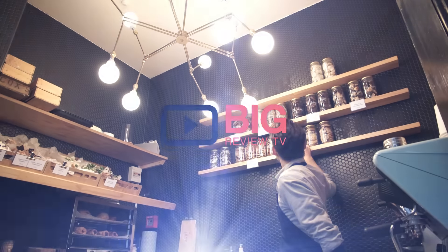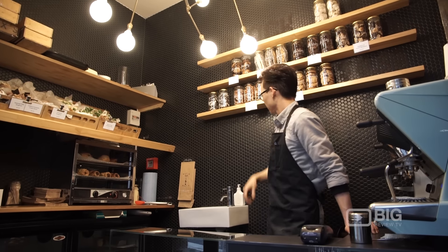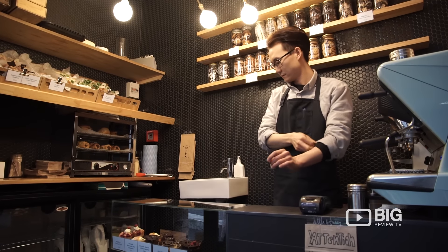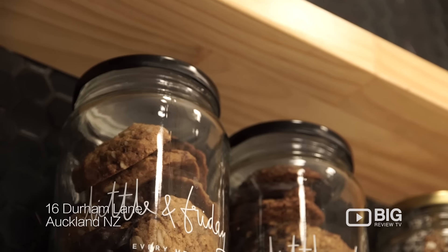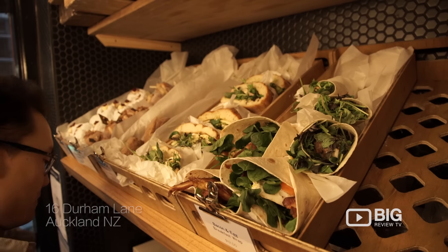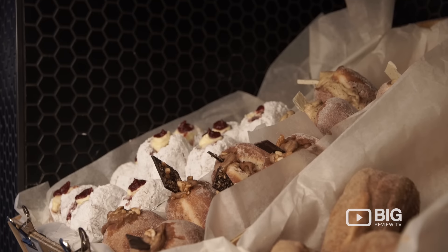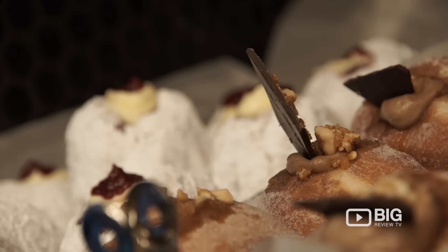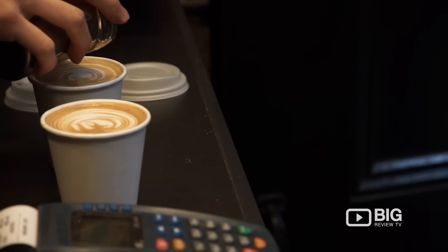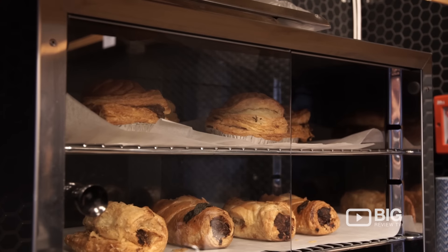It's time for a treat. Little and Friday tuck shop is a diamond in the rough. It has everything you could possibly need: barista made coffee, pies, donuts, mini cakes, wraps, sandwiches.